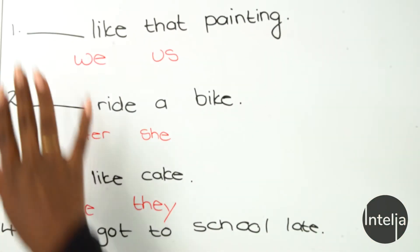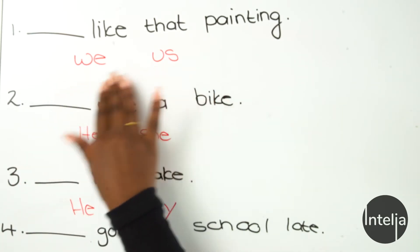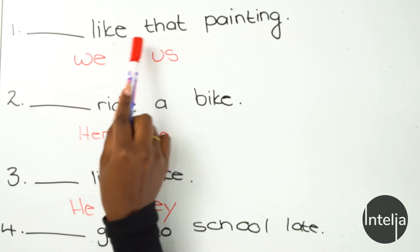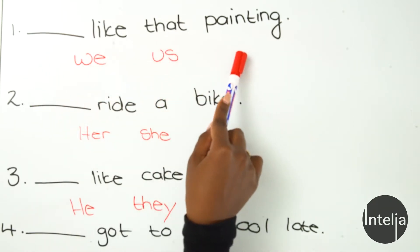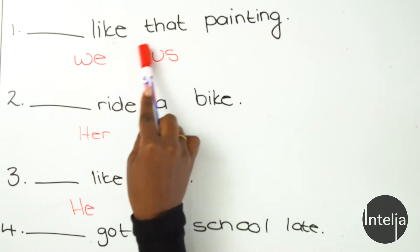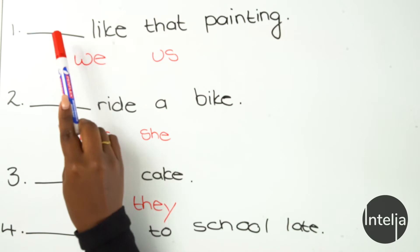So now with that being said, I have a little activity lined up. We have four sentences and two pronouns to choose from, and we're going to pick the one that fits best into each sentence. Let's get started. Number one: blank like that painting. Is it 'we like that painting' or 'us like that painting'? Which of these two do you think best fits?